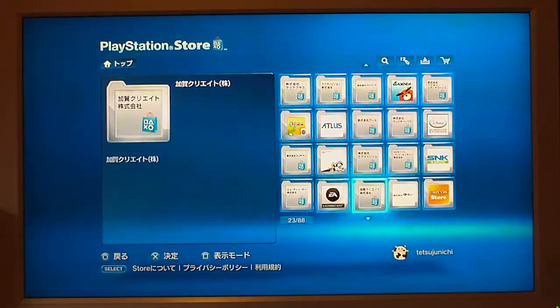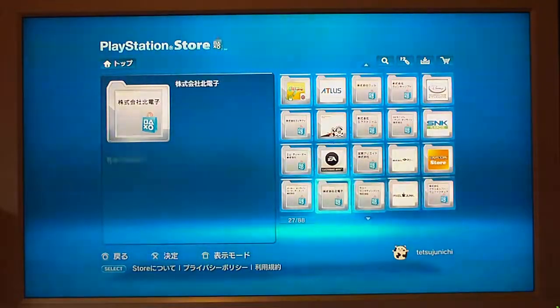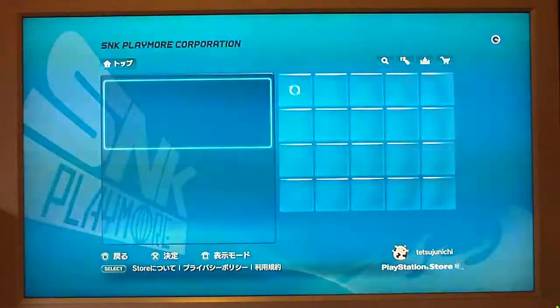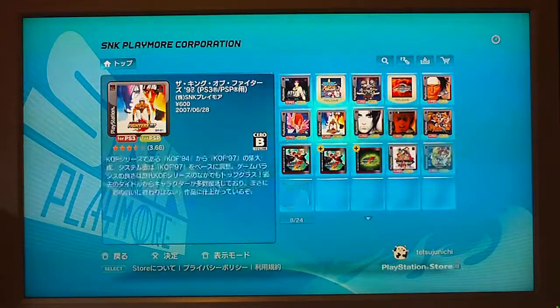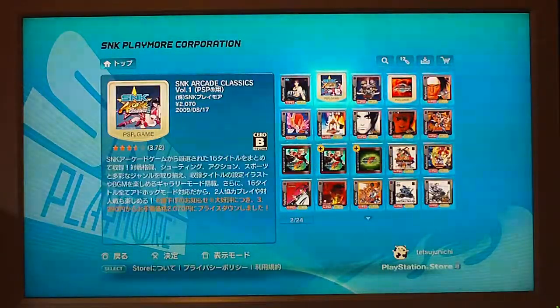Now this is cool. This one actually lets you search for content by the actual company that made it. So you can see here there's EA, there's the Capcom store, there's SNK. So basically if you know who makes a game or something that you want, you just go in and you can find it. Look at all those PS1 titles — the Japanese store is full of so much stuff.